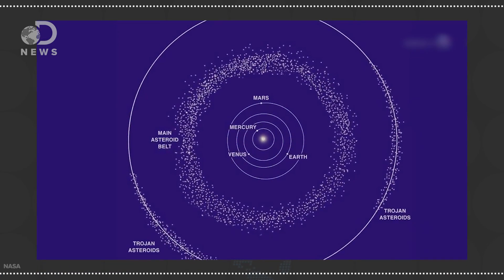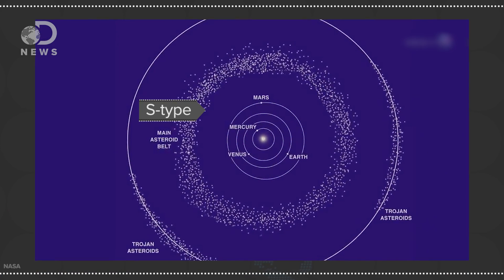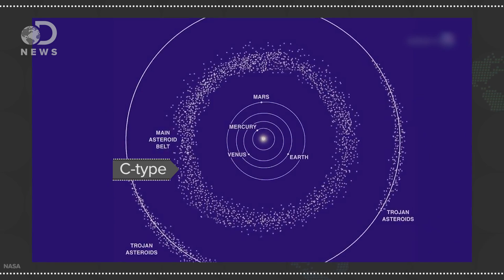Once the composition is more or less determined, asteroids are assigned a spectral classification separate from their letter names. For example, S-type means that asteroid was found in the inner area of the asteroid belt closer to Mars, and are mainly stony. C-type asteroids are from the outer main belt and are more carbonaceous, or contain a lot of carbon. Eighty percent of asteroids are C-type. But they also have A, B, C, D, E, F, G, M, P, Q, R, S, T, and V! Gets kind of confusing.